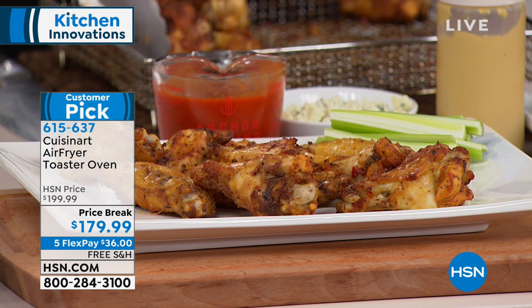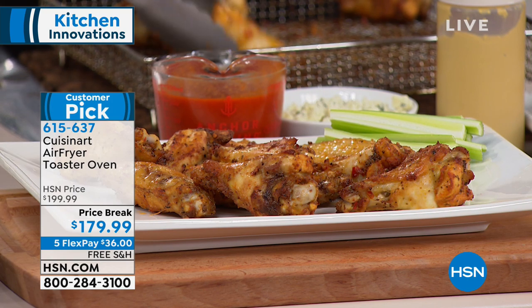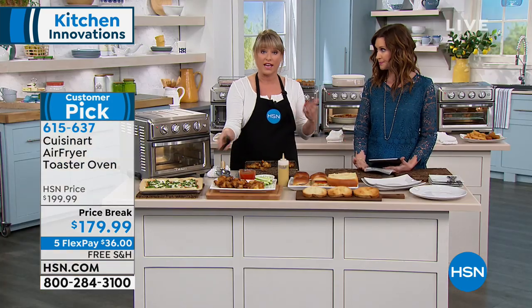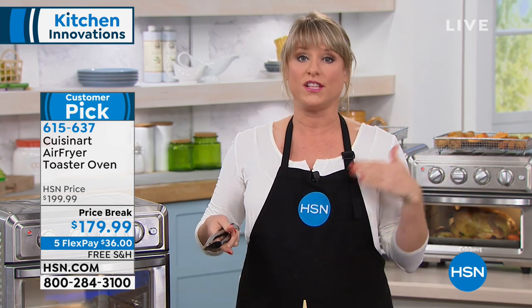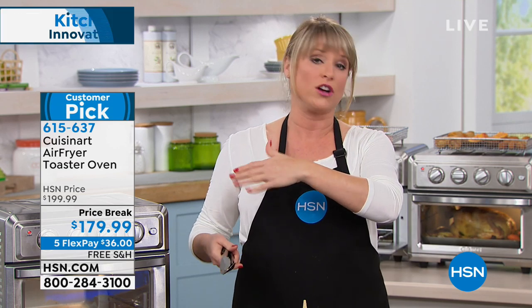My oven doesn't do that — nor does mine! Let's explain convection to everybody. Convection is like a super fan that actually spins heated air around your food, crisping it up and cooking your food faster. We all know and love convection, but as Shannon said, it's very expensive to get it in your big oven. I've never seen a toaster oven with this much convection that's also your air fryer.